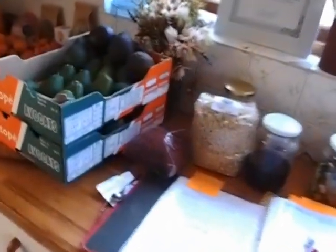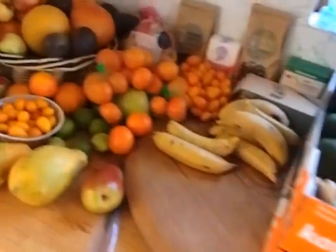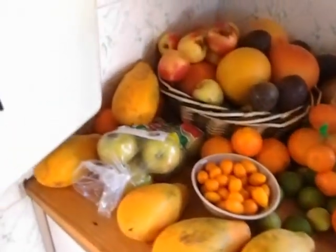Lots more produce here — avos ripening, stacks and stacks of fruit going into smoothies.